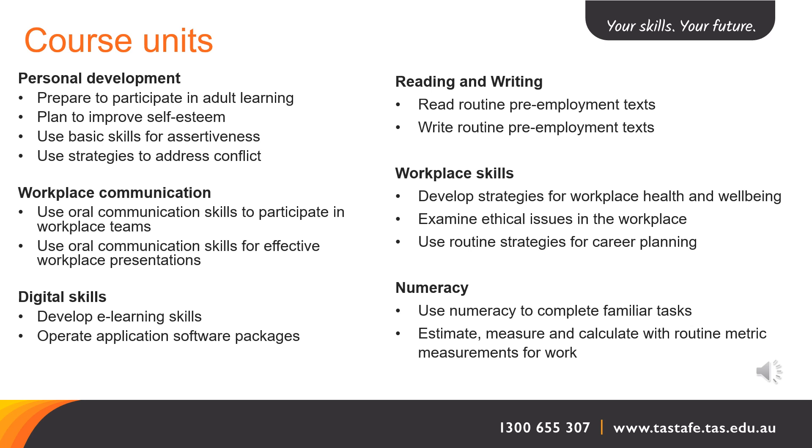In the Reading and Writing cluster, we have two units called Read Routine Pre-Employment Texts and Write Routine Pre-Employment Texts. In our Workplace Skills group, we have Develop Strategies for Workplace Health and Well-Being, Examine Ethical Issues in the Workplace, and Use Routine Strategies for Career Planning.